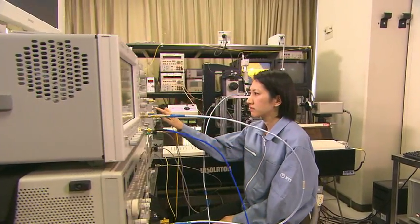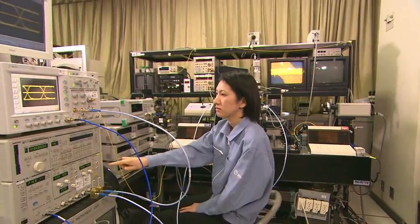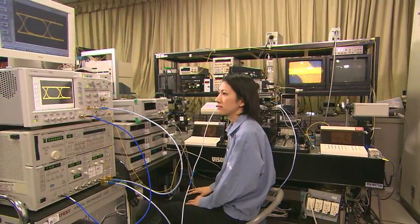NTT Photonics Laboratories is conducting advanced research in semiconductor optical devices, including semiconductor lasers and photodiodes.